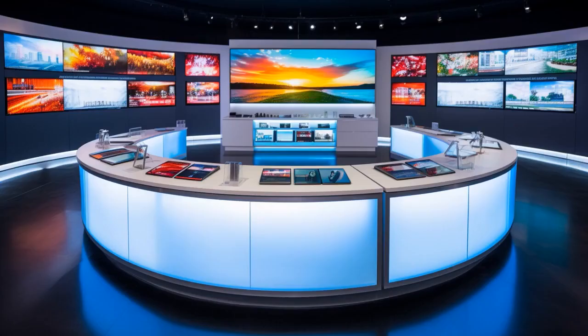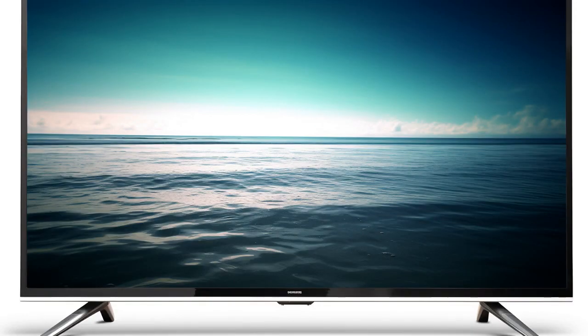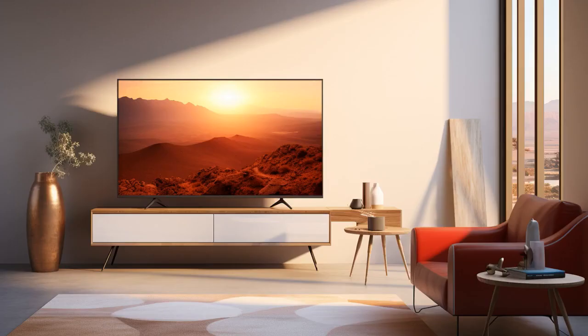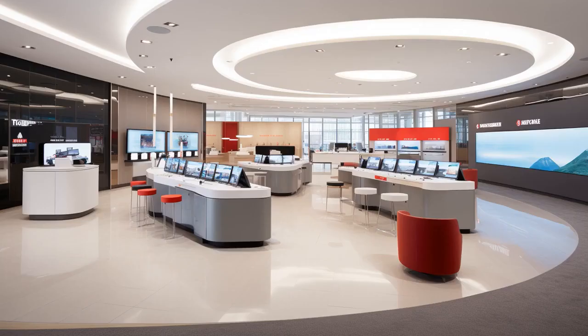Why don't the Hisense and TCL 4 Series S435 4K UHD smart TVs ever play hide-and-seek together? Because no matter where the Hisense hides, the TCL always spots its pixels. And now let us look at 11 critical differences between the two.